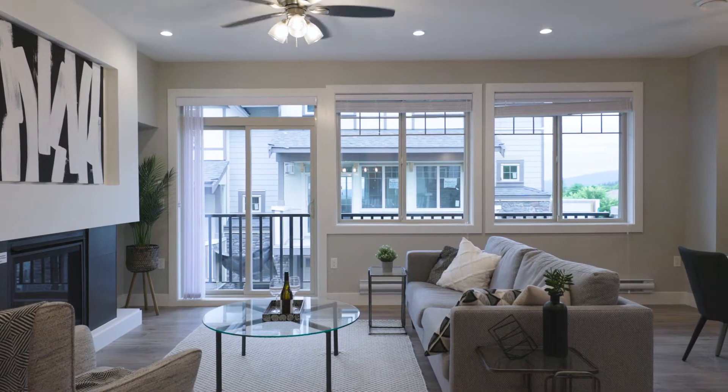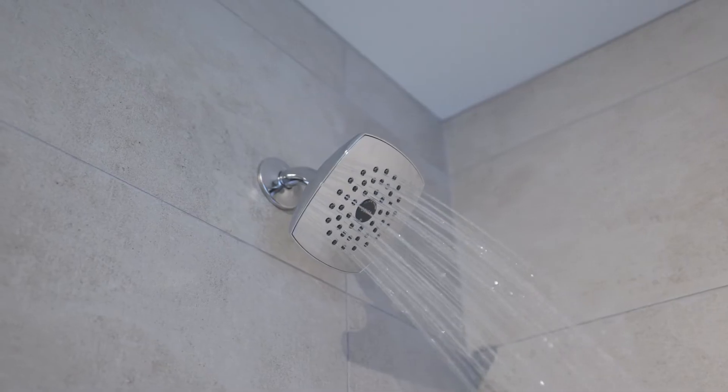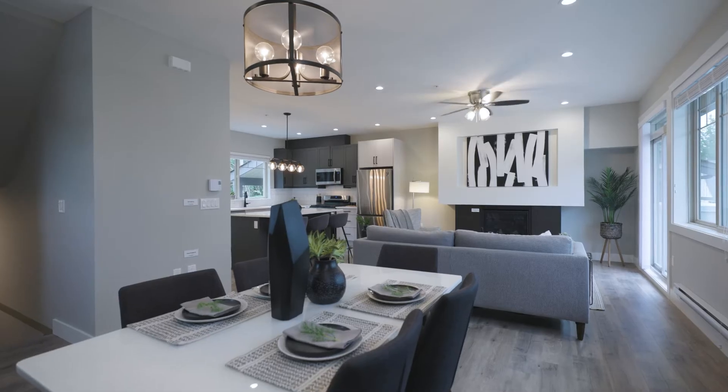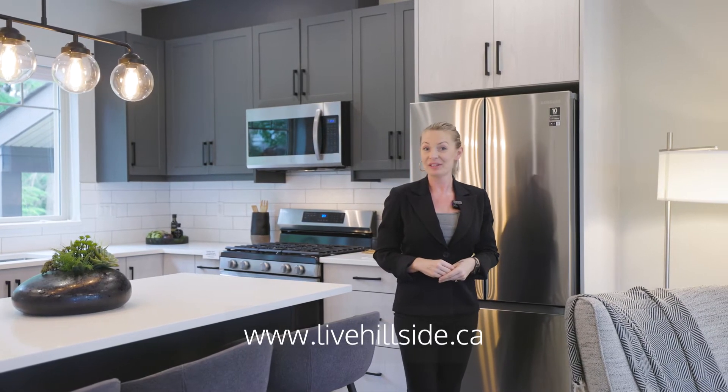Our estimated completion date is by the end of this summer, so if you have kids going to school it's a perfect time to be in your new home by September. You can also visit us at www.livehillside.ca. Thanks so much!